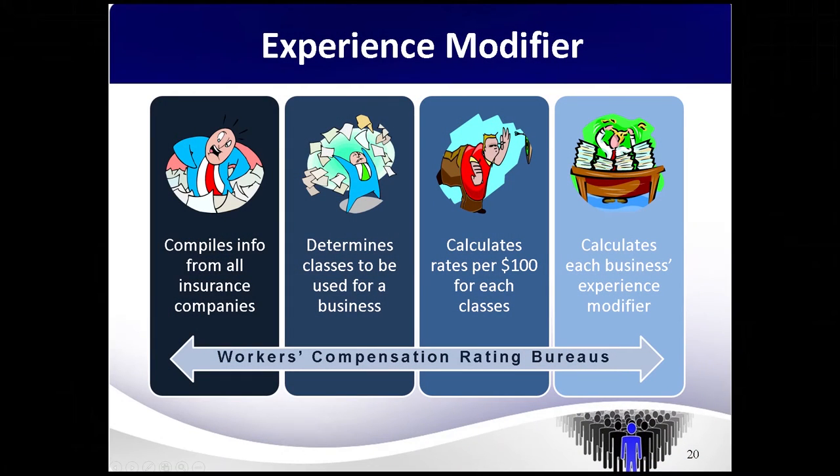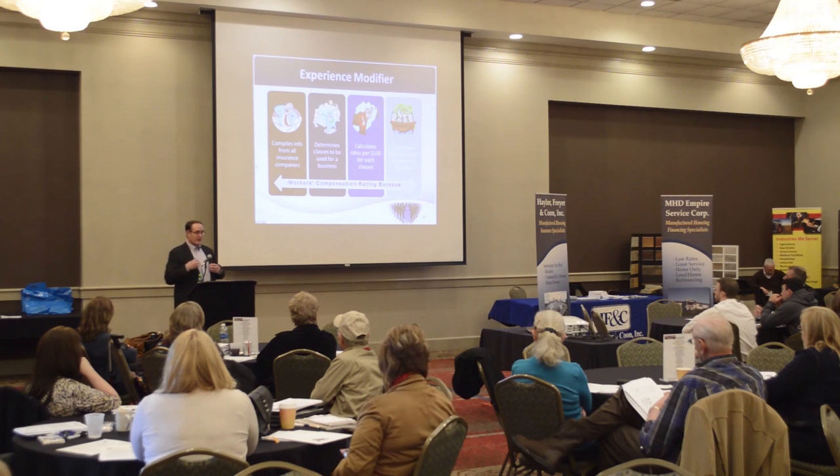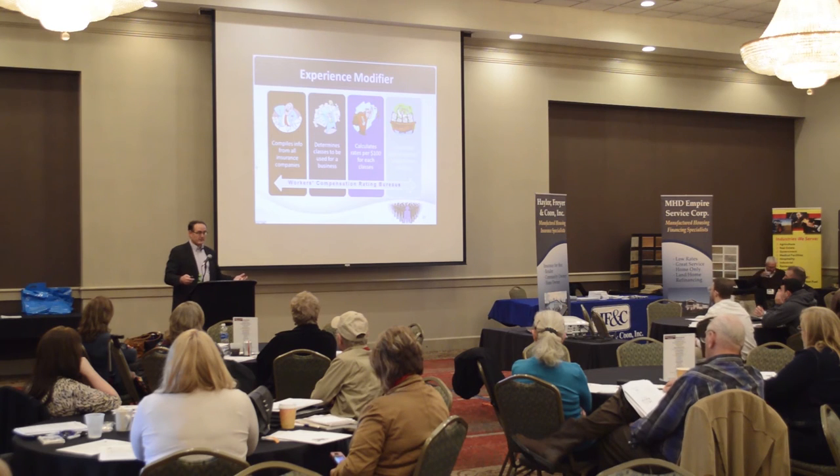The bureau takes all your peers — for example, everybody that sells mobile homes gets thrown into category 818, which also includes auto repair, so auto dealerships, mobile home dealerships, and recreational vehicle dealerships are grouped together. There are only about 200 categories in Pennsylvania. They match you up against your peers, and from that data they not only calculate your experience modifier — they also calculate the rates the state uses, so it does have an impact.